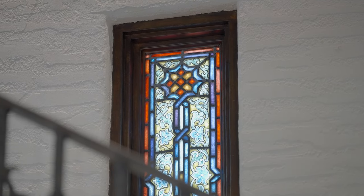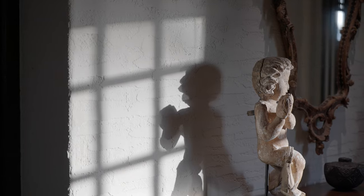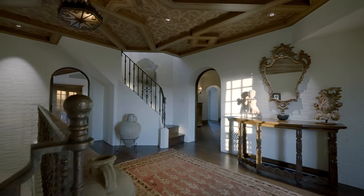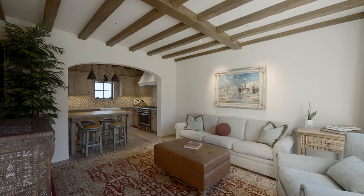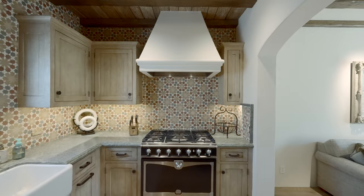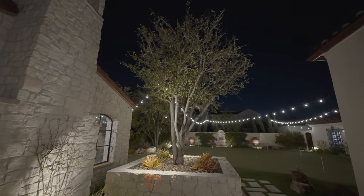A hundred years ago, we didn't have all the technology that we have today. So we really needed to deconstruct this house to be able to insert the technology that the clients wanted and that the house kind of deserved based on the era that we're building in. This has been the biggest and most complicated construction piece that I've built in my career.